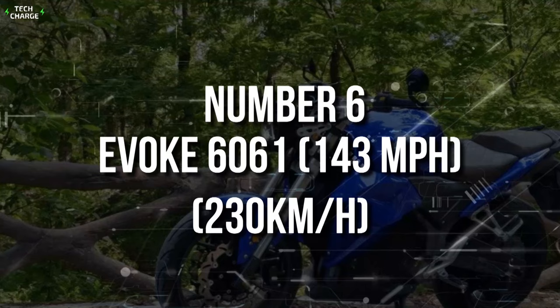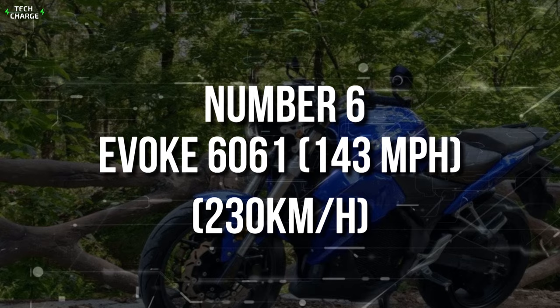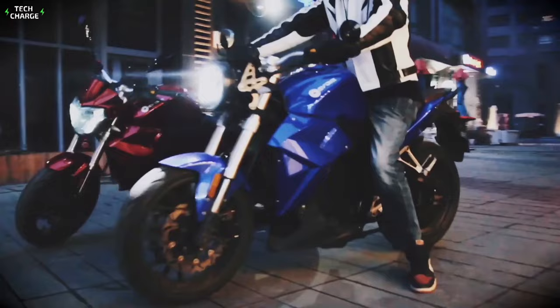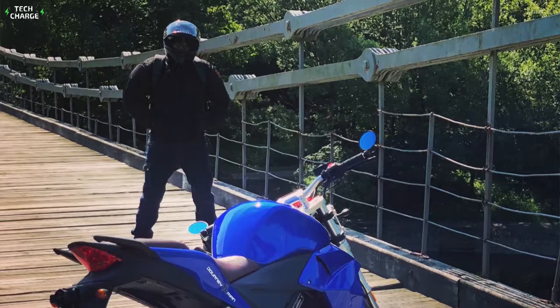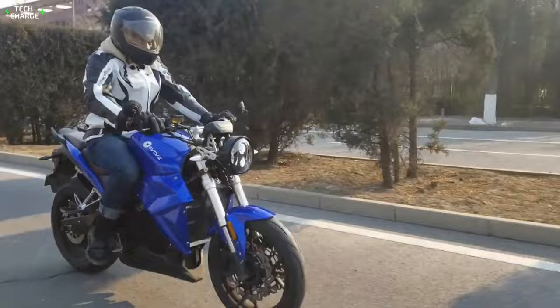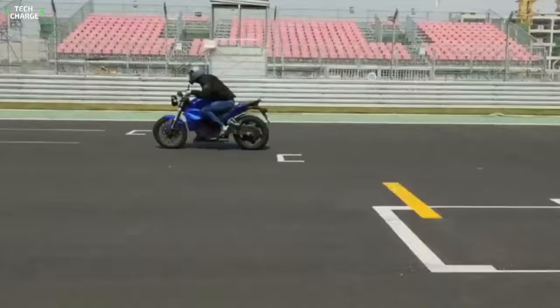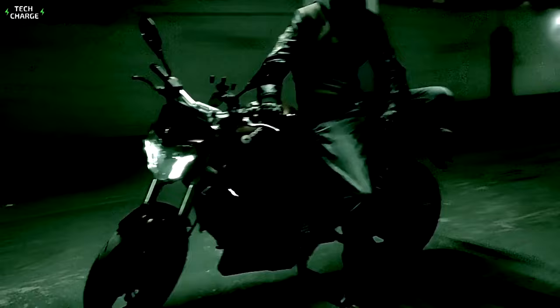Number 6: Evoke 6061 — 143 miles per hour, 230 kilometers an hour. Most electric motorcycles resemble cafe racers and other sports bikes, while cruisers haven't been a common thing so far. The Evoke 6061 is one of the rare examples in this class, and there is some resemblance with classic cruiser bikes. But once you start the motorcycle, the experience becomes quite unique — instead of a typical twin-cylinder noise, you get an almost silent electric motor good for 125 horsepower and 163 pound-feet of torque, enough for a top speed of 143 miles per hour. Notably, the motor is liquid-cooled, which isn't the case with most electric motorcycles.